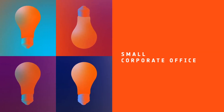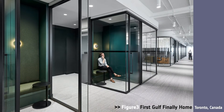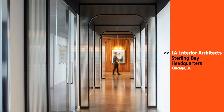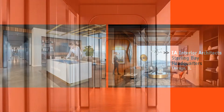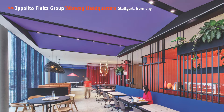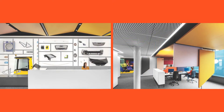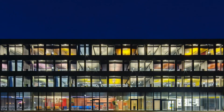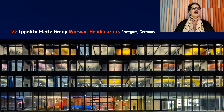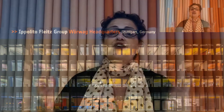Next, Small Corporate Office. Honorees: Figure 3, First Gulf, Finally Home in Toronto; IA Interior Architects, Sterling Bay Headquarters in Chicago; Ippolito Flights Group, Warwag Headquarters in Stuttgart. And Best of Year Small Corporate Office goes to Ippolito Flights for Warwag Headquarters. The headquarters for this paint company is cool and, well, colorful.